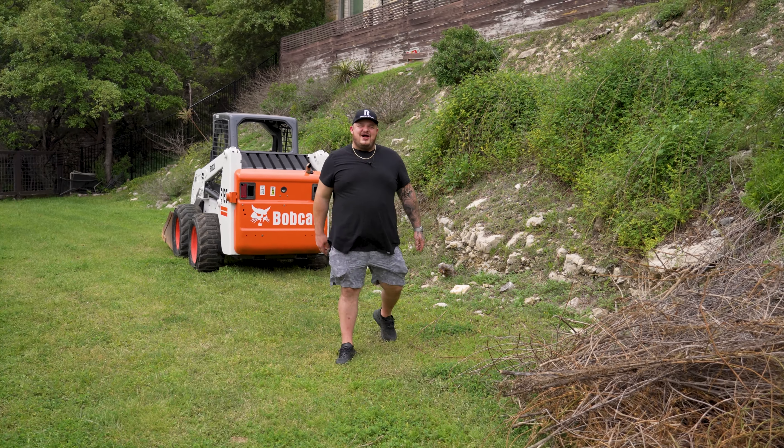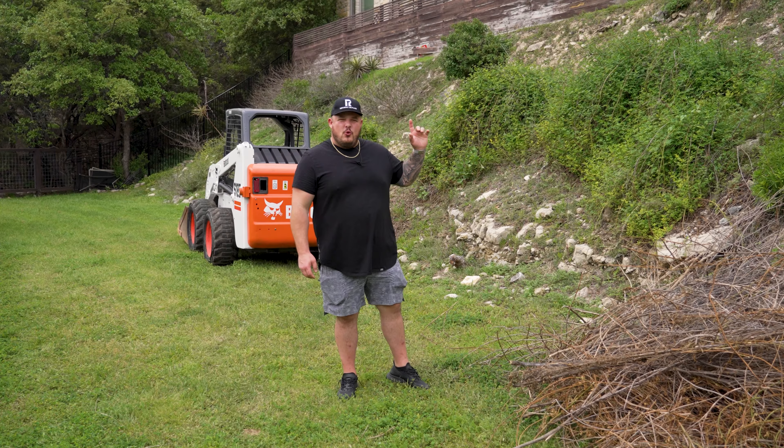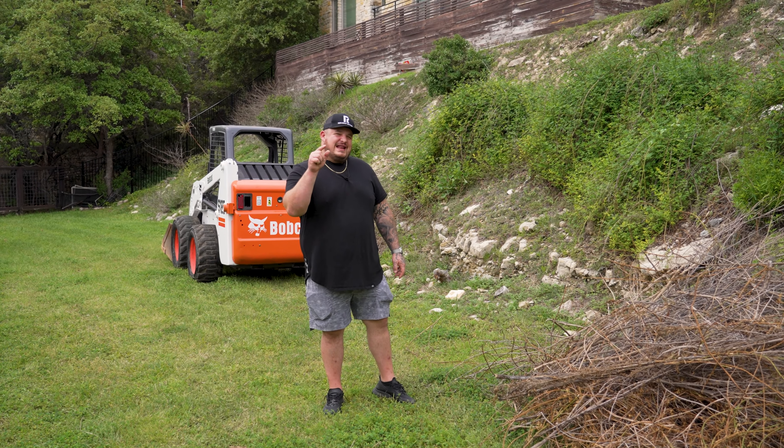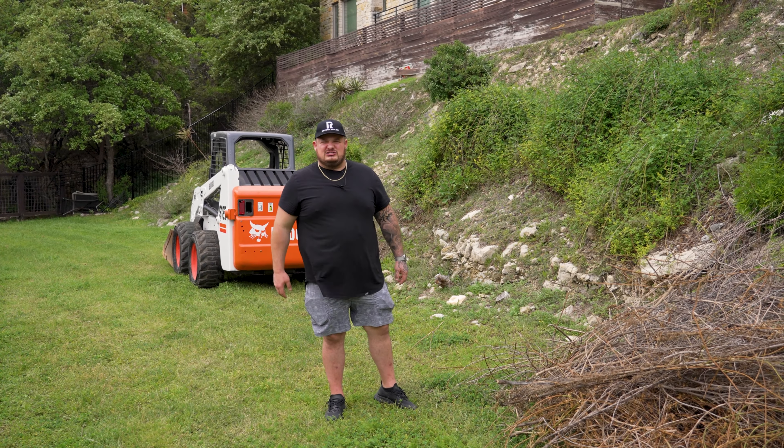A $1 million pool. Yes, you heard me correctly — a $1 million pool. And I know what you're asking yourself: how the hell can a pool cost $1 million?